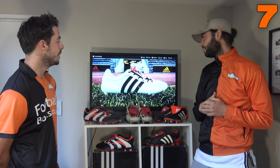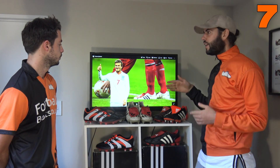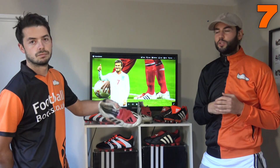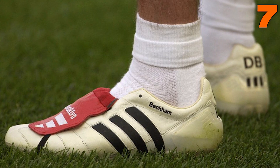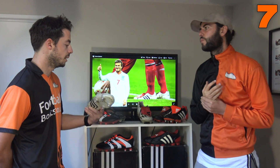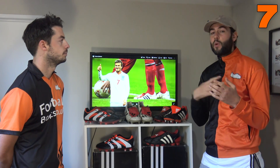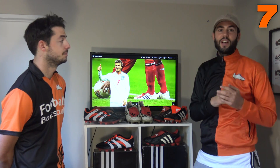Number seven is the recent Adidas Predator Mania remake in the Champagne Edition, inspired by the 2002 original. David Beckham wore the original with that massive fold-over tongue in a creamy champagne colorway. We actually have the pair here — it's all about that fold-over tongue across the top. Beckham famously had flags and his kids' names on his boots. 2002 was also arguably the best World Cup ever, with incredible football and the Fever Nova ball.